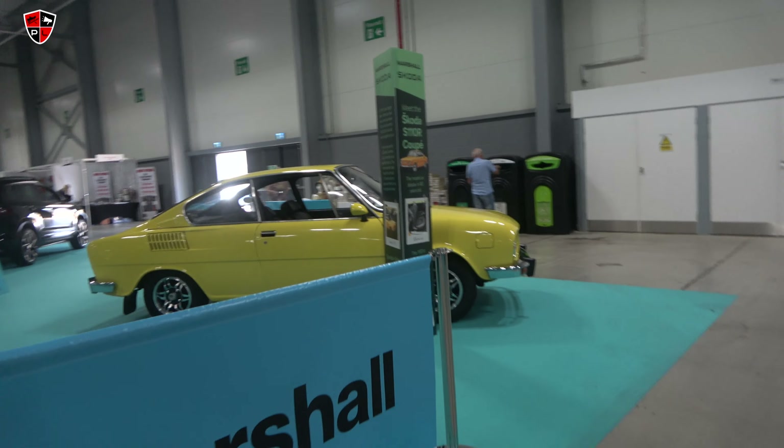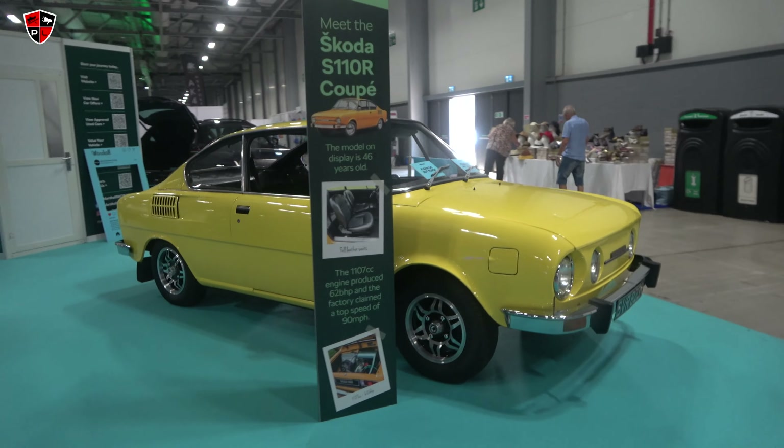Marshall seemed to have all the stands. I'm just going to put this cup in the bin, but look at that Skoda.